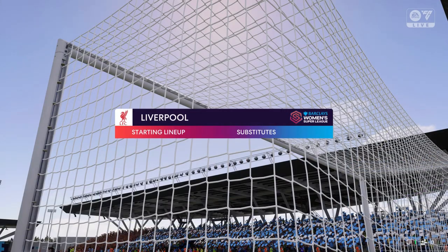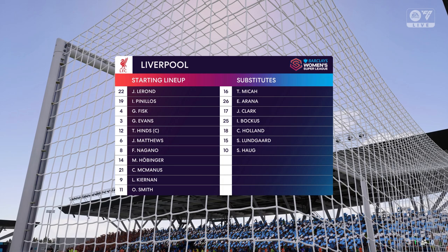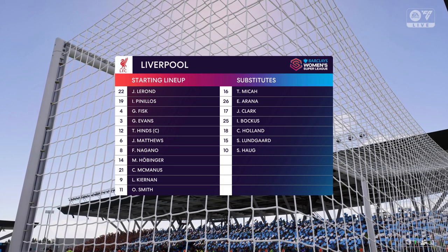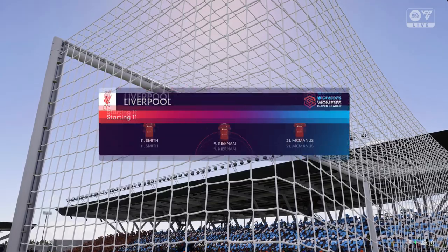So the starting line-up for Liverpool. Well, it's great to see a team playing with wingers in a 4-3-3, but they've got to be effective both with their dribbling and their crosses, otherwise they'll become a bit park players.